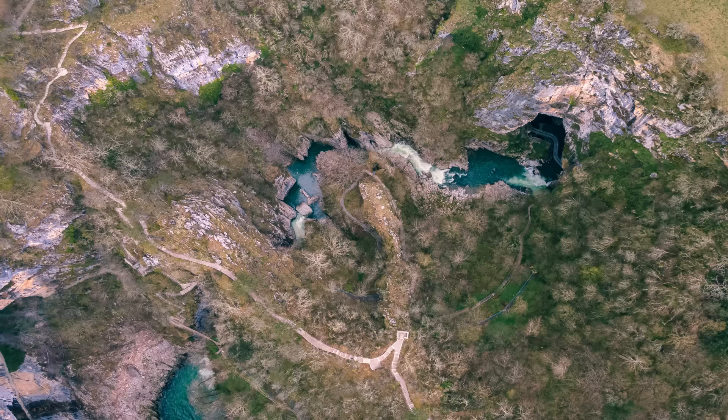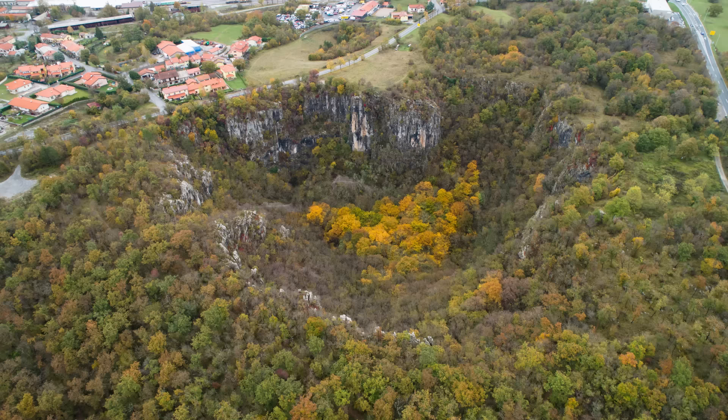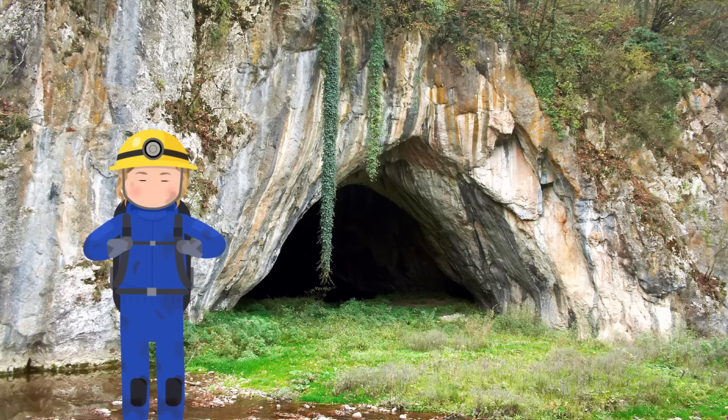In a karst area, streams on the surface get diverted underground through openings in the rocks created by carbonation, which creates disappearing streams and dry valleys. There can be steep-sided gorges pitted with cavities called sinkholes, which can often collapse catastrophically. When cavities in the rock get large enough for humans to enter and explore, they officially become caves. And if they're formed by limestone rock, we call them solution caves, which usually form between two different rocks, like limestone and shale.